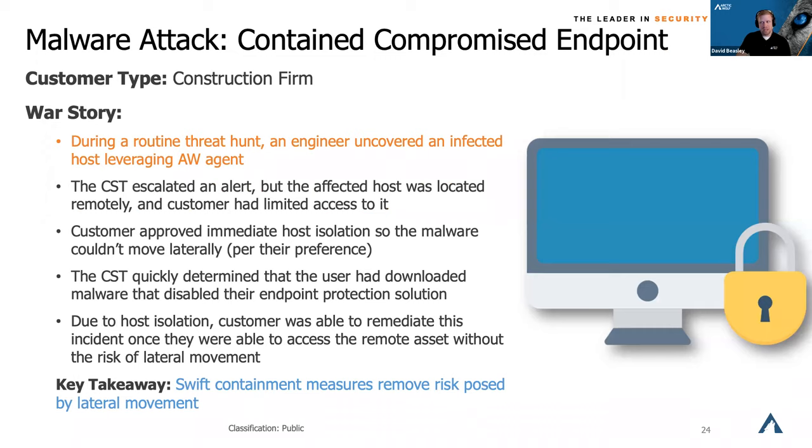Our agents also have the ability to do what's called Managed Containment. If we detect potential ransomware activity or command-and-control beaconing happening to an endpoint or server in your environment, we'll contact you, and if there's a need to get hands-on but you can't immediately, we can do a managed containment — essentially putting the firewall up, no ingress, no egress. We can still communicate with the agent but the malicious software cannot get out. This came up when one of our engineers during a routine threat hunt found suspicious activity on a machine where the endpoint protection software had been disabled by malicious software.